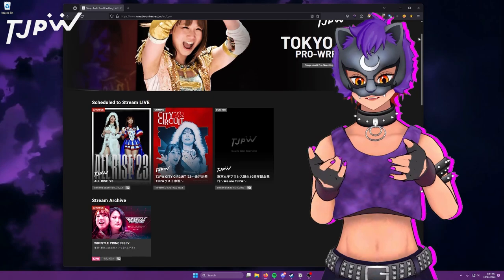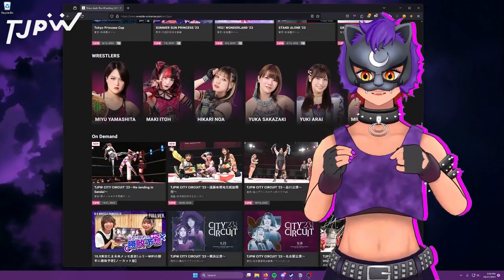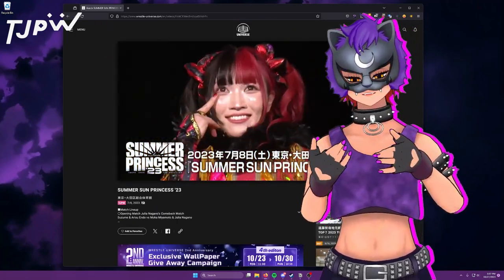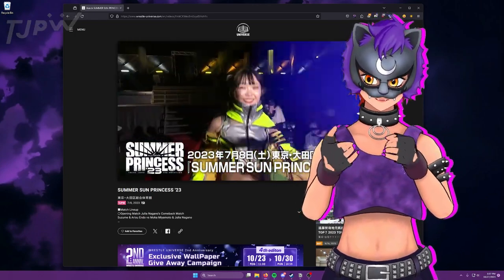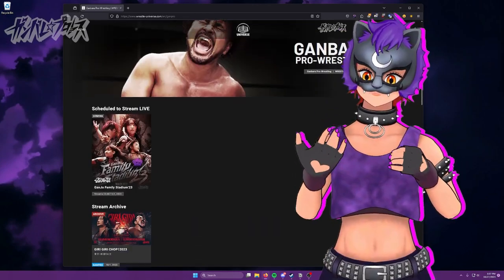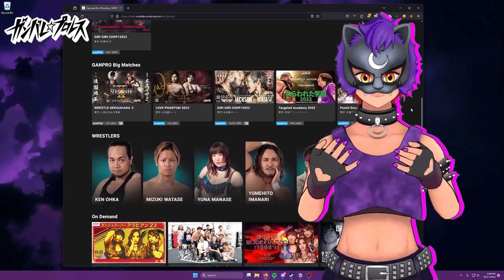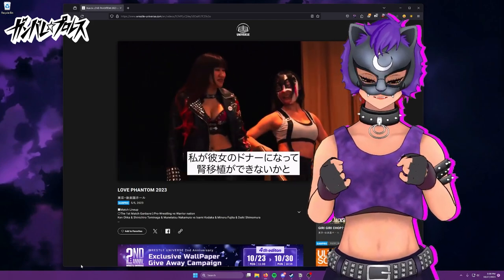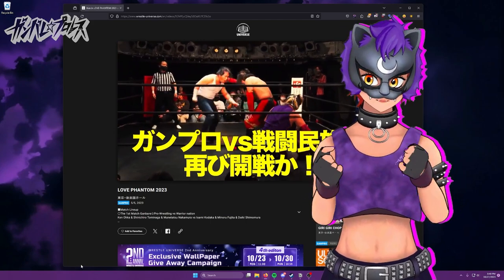Tokyo Joshi Pro Wrestling, or TJPW for short, is the women's wrestling-focused promotion on the service. TJPW is similar to DDT in a lot of ways, with surreal and comedic elements sprinkled throughout the card, giving way to hard-hitting contests towards the top. Finally, there's Ganbare Pro Wrestling, a more traditional mixed-gender promotion with a focus on new and developing talent, along with a host of international guests. You'll also see Ganbare talent regularly blending in with DDT and TJPW talent.